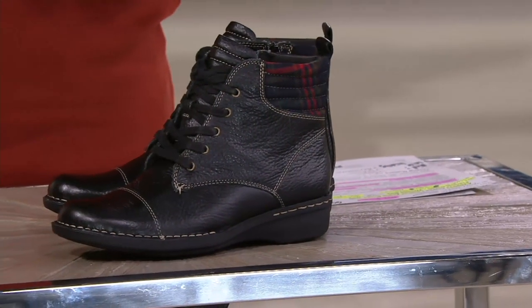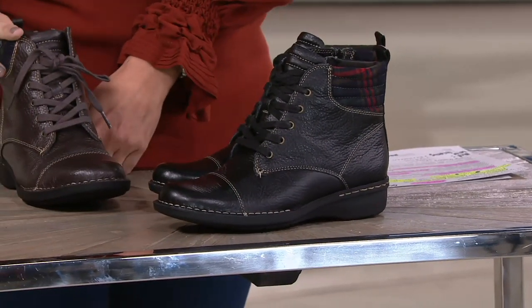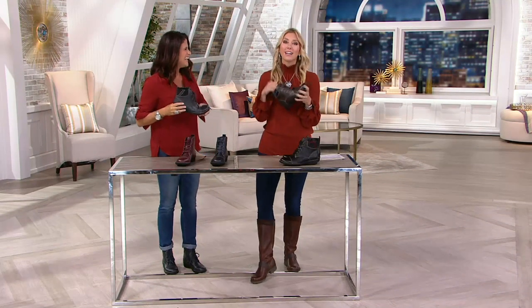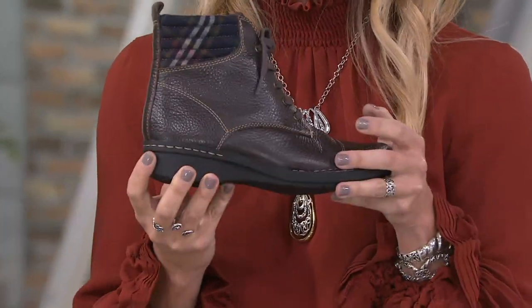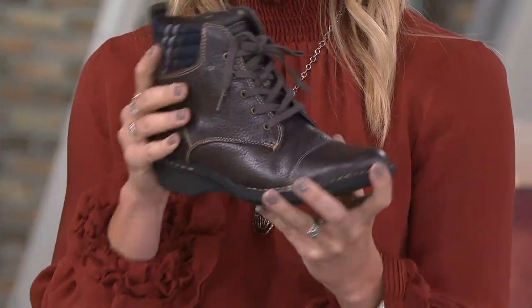Clarks has been around since 1825 — 190 years. Most don't make it that long. You've got to really know what you're doing to do so, and Clarks does — because of the quality, the construction, a boot that you invest in and have for years. Live in it. Don't baby it. Do everything in it. So 150 have been spoken for.